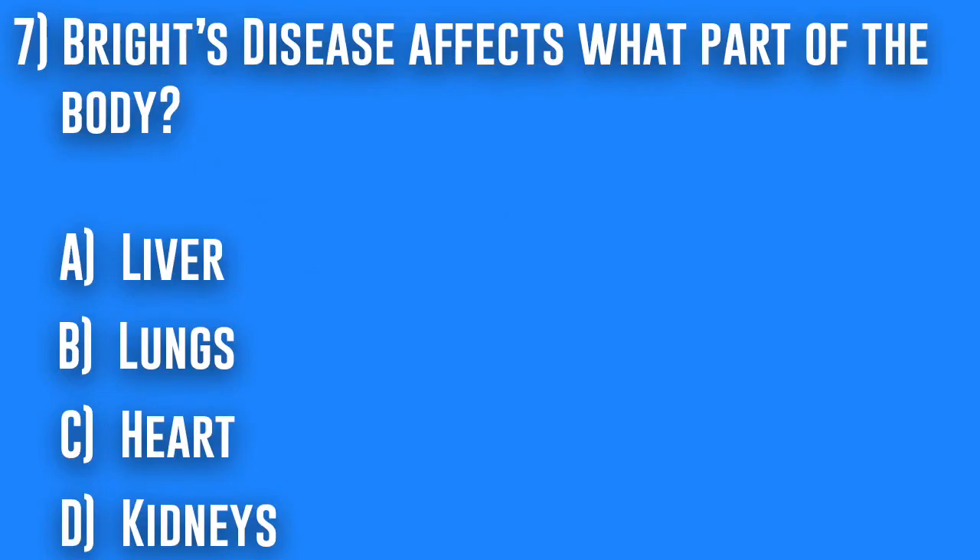7. Bright's disease affects what part of the body? A. Liver, B. Lungs, C. Heart, or D. Kidneys.